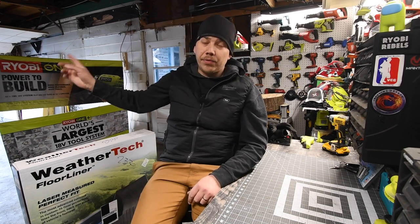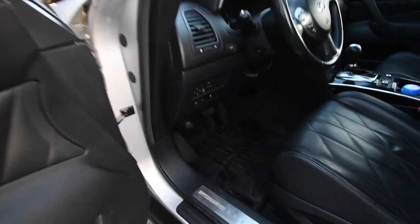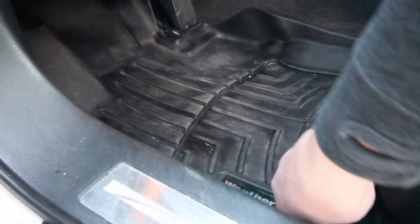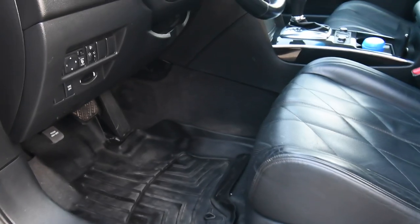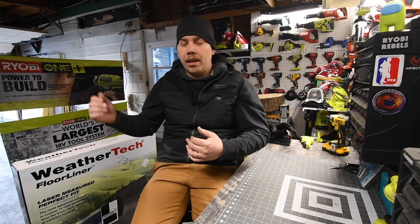My Infiniti is a 2010 and I have WeatherTech in there. But first, the SUV — as you can see, the carpet inside is still pretty good. This is a 2010. My wife drove this last. You can see it's a 2010 and the carpet inside is still in very good shape. What you see on camera isn't what I see, but it's actually doing pretty well. I might vacuum that. If I didn't have those on there, that would be completely destroyed.